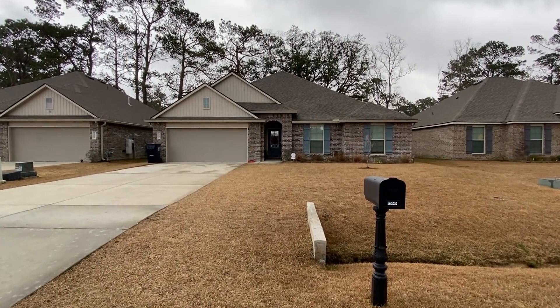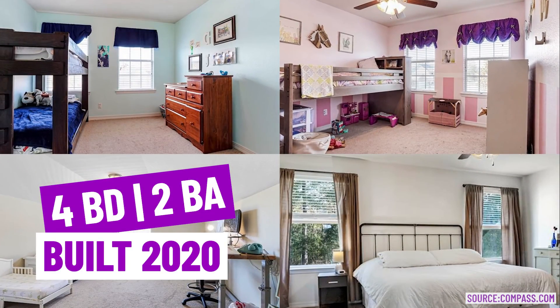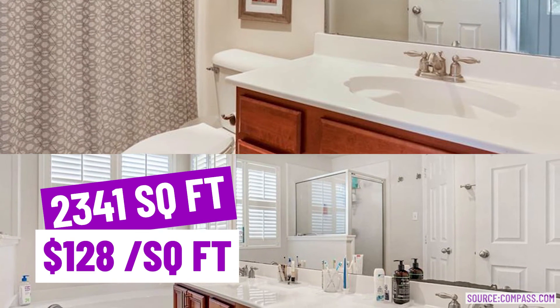$299,900. Four bedrooms, two bathrooms, built in 2020 — so it's nice and new, practically. 2,341 square feet, which comes out to $128 per square foot.